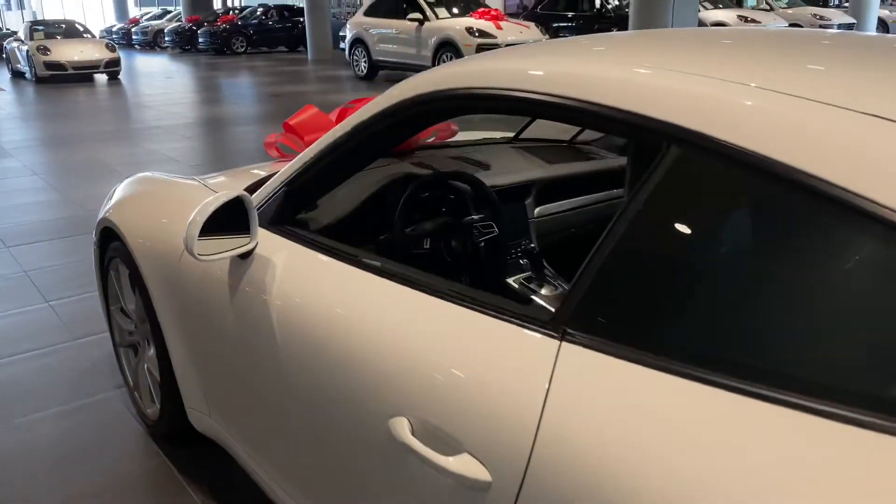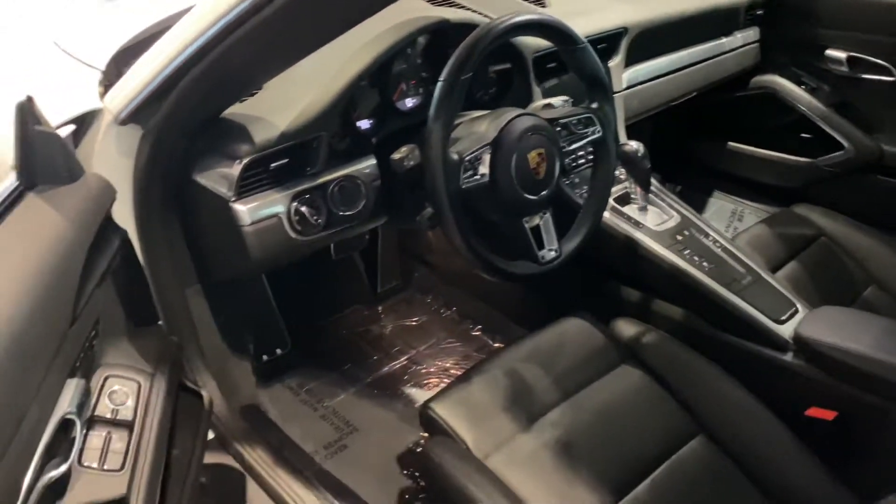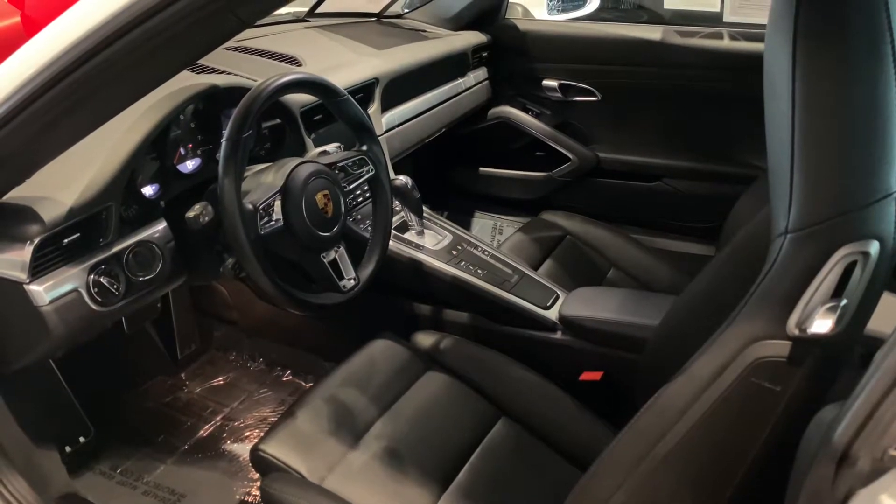Taking a brief look at the interior — heavily optioned vehicle. Going to have the 14-way memory seating and Bose surround sound throughout.